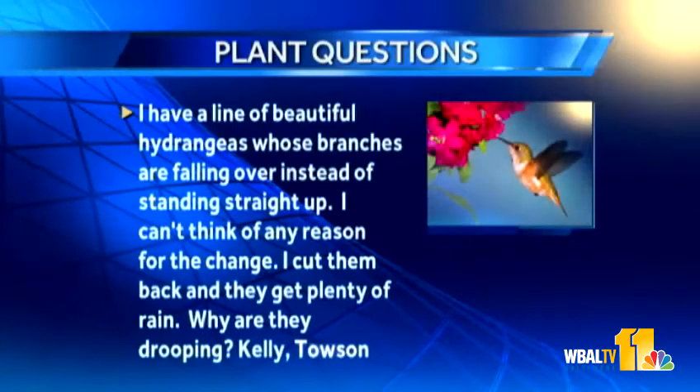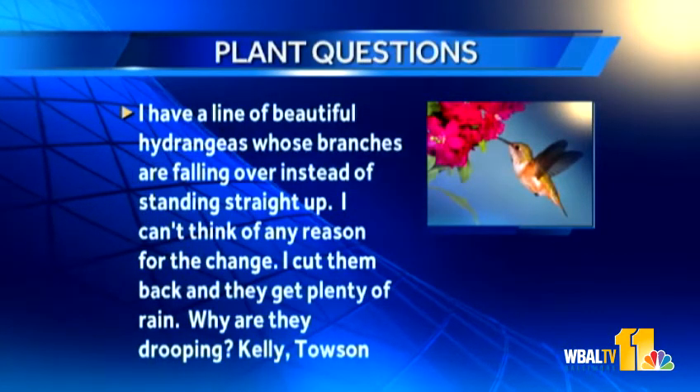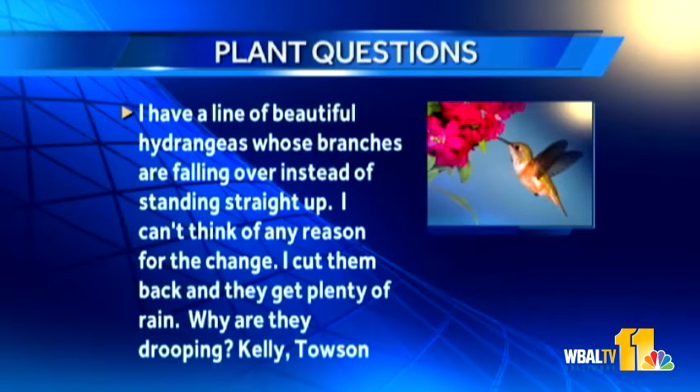A viewer has a line of beautiful hydrangeas whose branches are falling over instead of standing up straight — they've been cut back and get plenty of rain, so why are they drooping? Check a couple of things: first, if there's been a difference in sunlight, trees can outgrow an area and hydrangeas may reach for light. Heat can also cause plants to struggle. After this year, cut them back and let them start fresh — most will bloom on older wood next year.